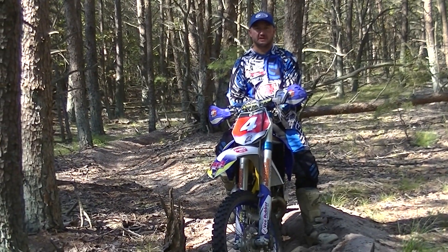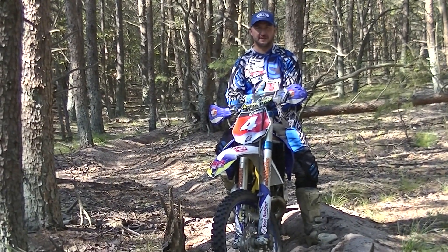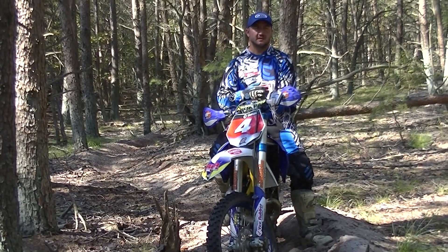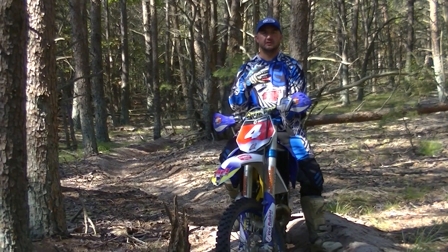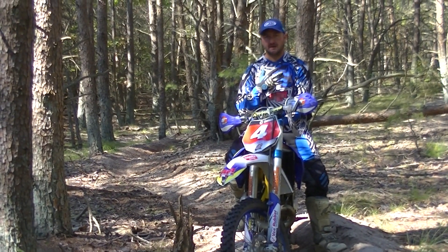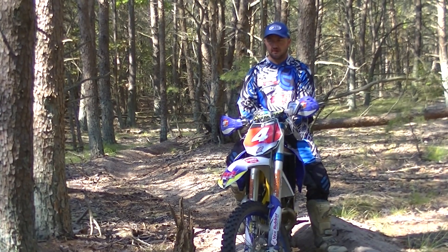Hey, how you doing? Rich Lafferty here with Rich Lafferty Riding School. Just a brief tip. I see it with adults, I see it with kids, I see it with a lot of different riders with a lot of different skill levels. But it's a common issue — even something myself I constantly tell myself to do.